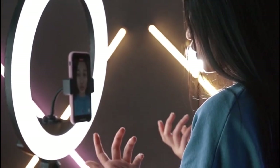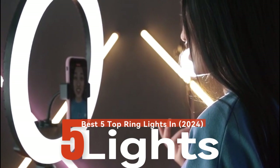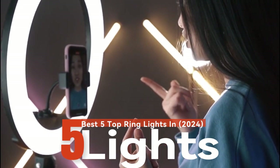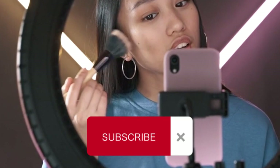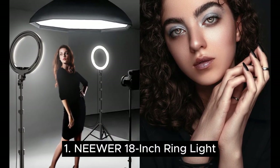What's up guys, today's video is on the best 5 top ring lights in 2024. For research and testing, I have put together a list of options that meet different types of buyers, whether its price, performance, or particular use. Like the video, comment, and don't forget to subscribe. Now let's start.